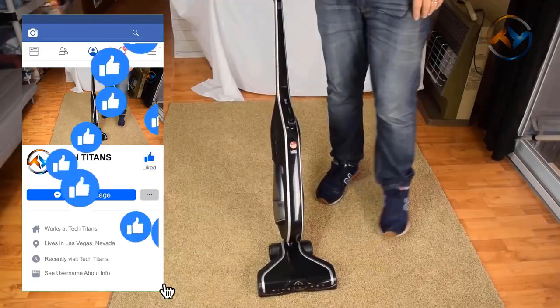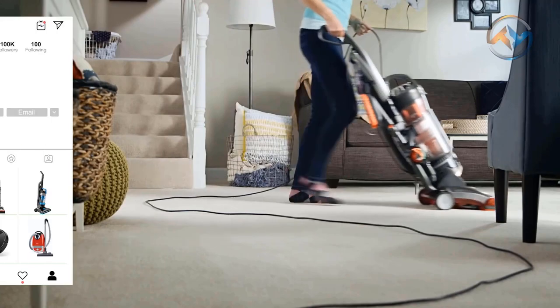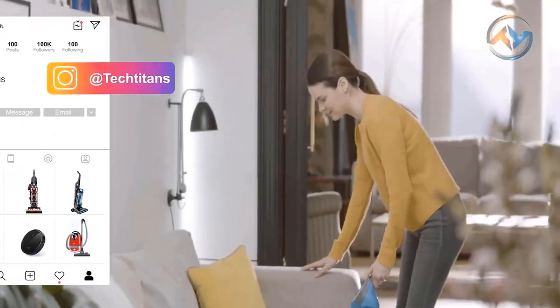Our review will cover design, properties, supporting technologies, and everything you need to know to choose your best vacuum cleaners for your domestic cleaning needs. Be sure to watch until the end for complete insight.